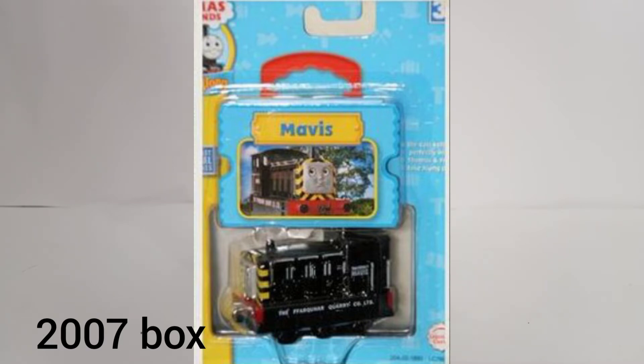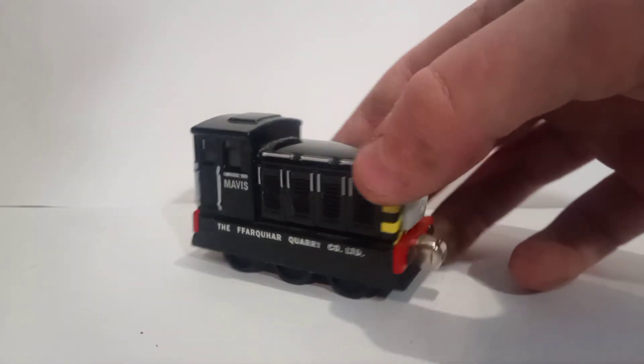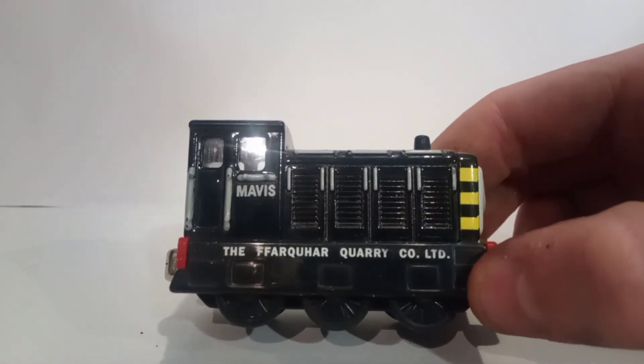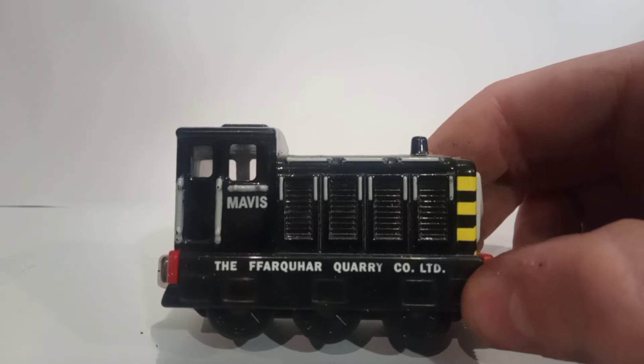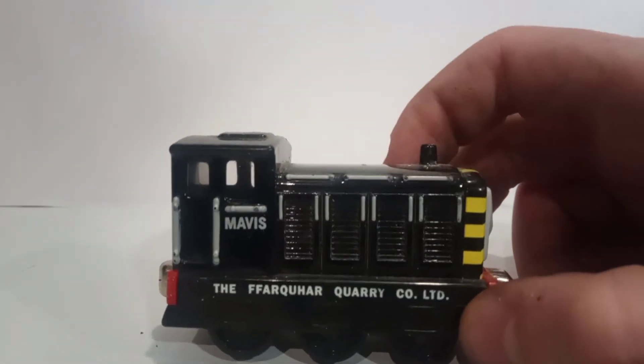Upon learning the dates of this engine I've come to realise why it is so rare, as people say it is, because in the UK alone it was only produced for four years. I picked this engine up for two quid at a car boot sale — look at the detail on this thing. The Farquhar Quarry Co Ltd, Mavis, all the engine details with the white painted handrails.